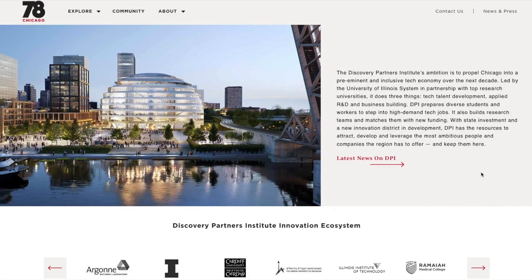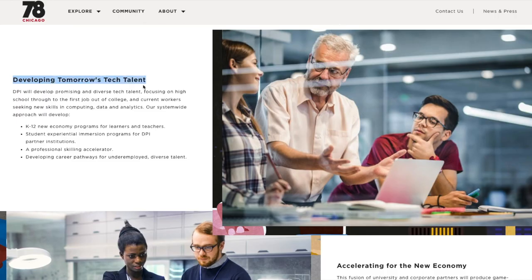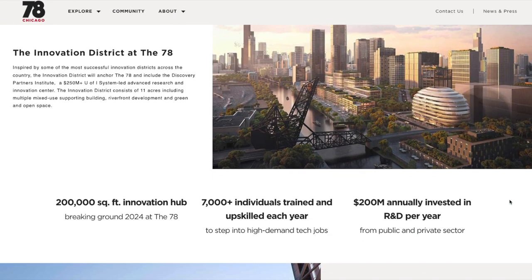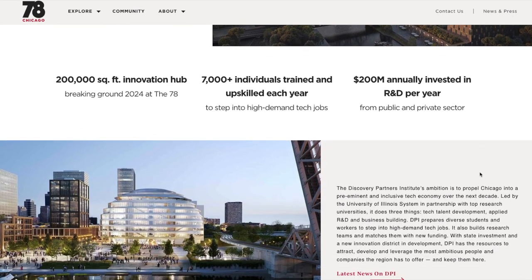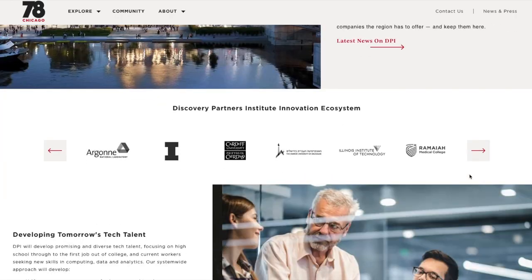The developers are also donating an acre of land to the University of Illinois for construction of a research center dedicated to building a stronger tech ecosystem in the region. The Discovery Partners Institute — also called the DPI building — is going to be the first phase of construction and is expected to start next year, 2024.